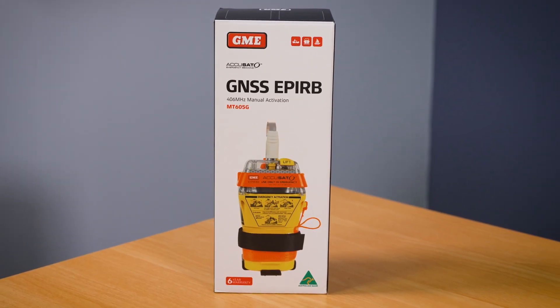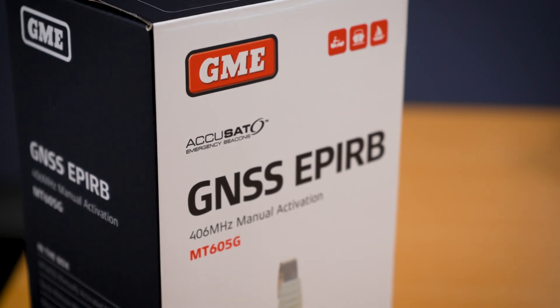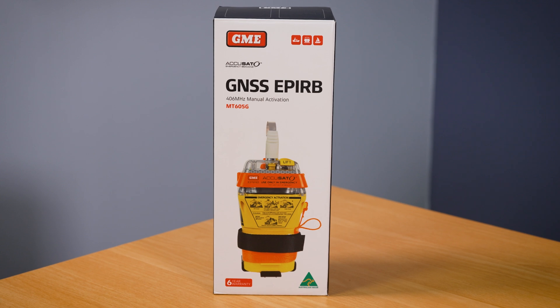There are a couple of key differences between the MT605G and previous EPIRBs from GME. The first thing you'll notice is the packaging — rather than being called a GPS EPIRB, the MT605G is now known as a GNSS EPIRB, which stands for Global Navigation Satellite System. GPS is actually a specific satellite constellation, whereas GNSS uses both GPS satellites and another constellation known as Galileo. This means the EPIRB will receive positional information from a greater array of satellites, so rescue authorities will receive your position faster and more accurately than ever before.